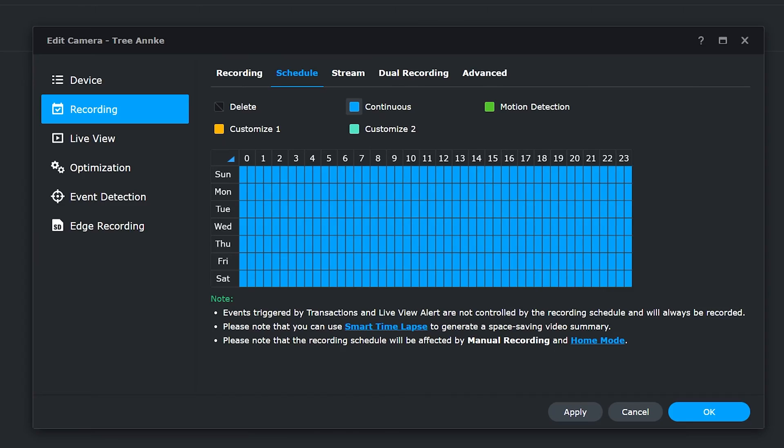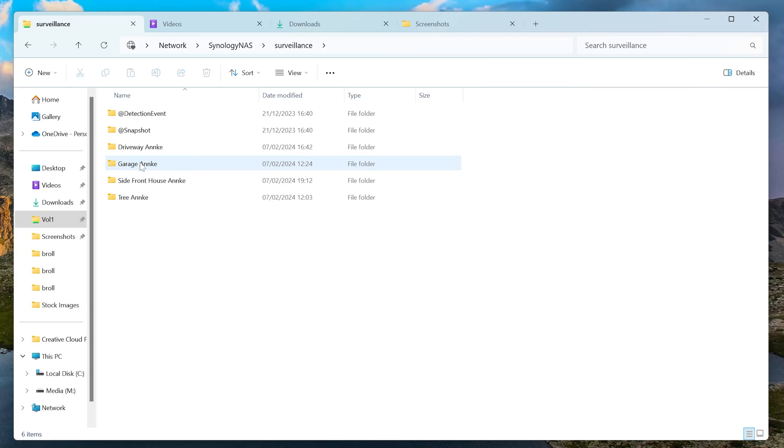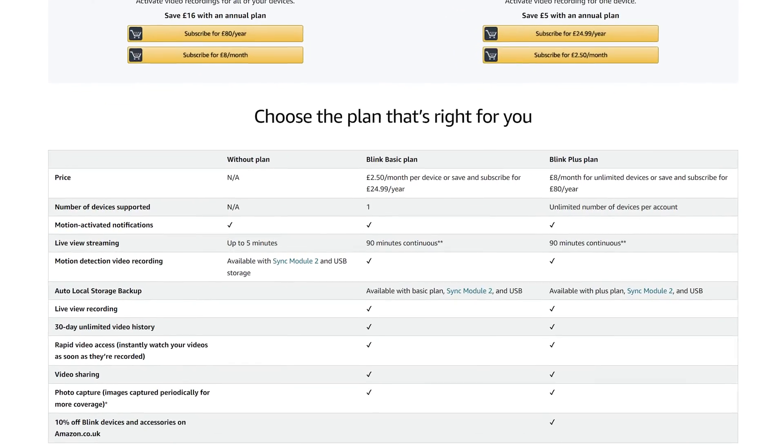I currently have four Power over Ethernet cameras installed around my property, and Synology records footage from these 24/7 and stores them directly on my NAS. I can then access the recordings on my PC, on my phone through Synology's own app, or I can access the direct MP4 recordings via a file browser. Synology's Surveillance Station also supports more advanced features like facial recognition. The only downside is cost — once you've used up your free licenses, you'll have to pay around £40 per camera. This is a one-time fee though, so it works out cheaper in the long run than many smart cloud camera providers that charge a recurring yearly fee.